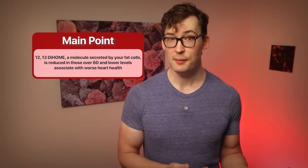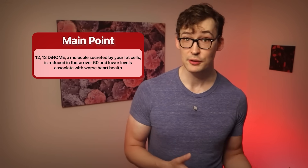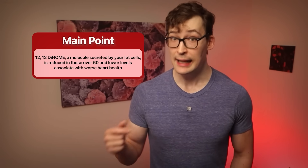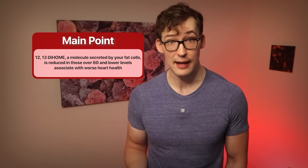Psst. Spoiler alert. They are. To be clear, there are more experiments that I'm skipping over, but ultimately the relationship was realized. Older individuals have worse heart function, and that tracks with reduced blood levels of this molecule, 12-13-diHOME. Still, there are plenty of things that increase and decrease with worsening heart function.